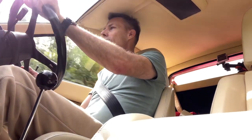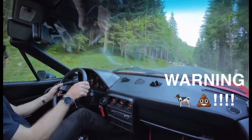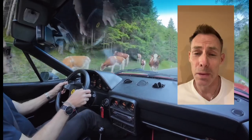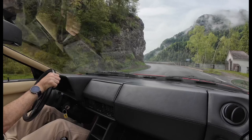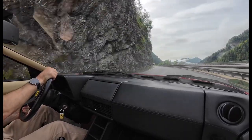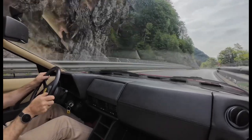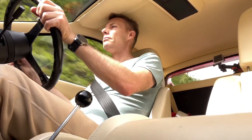It just adds to the excitement of the trip. Hate to burst your bubble, but the perfect road will also have cows. Is there any better sound than a downshifting V12?